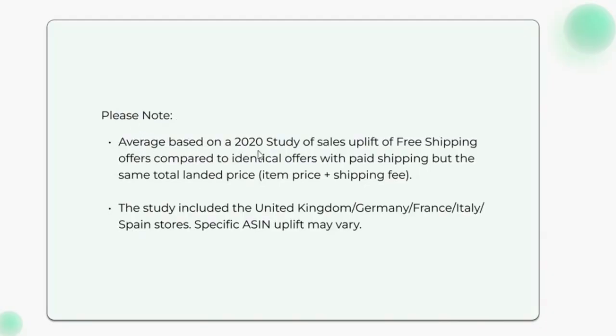Please note: the average is based on a 2020 study of sales uplift of free shipping offers compared to identical offers with paid shipping but the same total landed price — item price plus shipping fee. The study included the United Kingdom, Germany, France, Italy, and Spain stores. Specific uplift may vary.